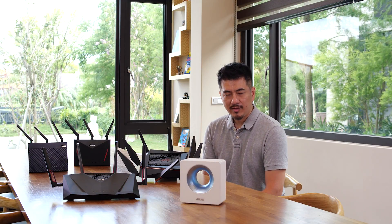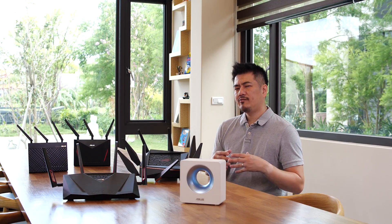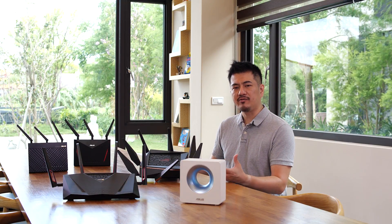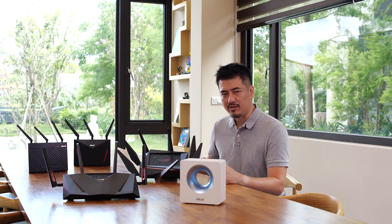Hi, this is Andrew from ASUS. For those of you who have already purchased any one of these ASUS or RG routers, you're about to find out why you made the right decision.